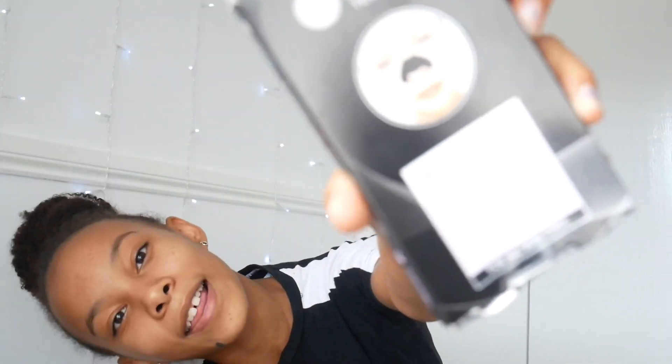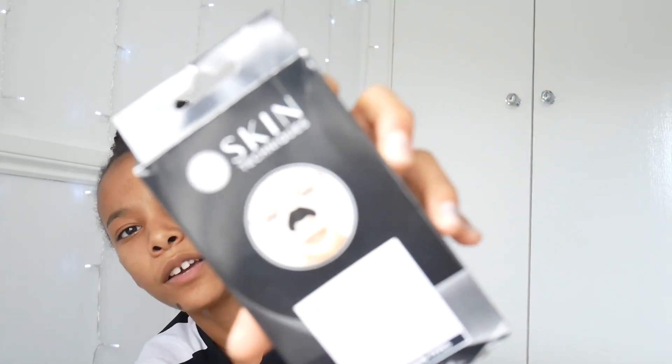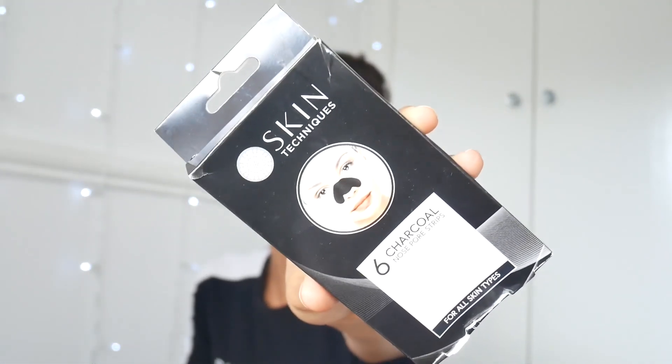Next thing I got is these pore strips, which I've already used some of. I think they were from Boots or somewhere. They're called Skin Techniques and they were actually really expensive for pore strips — I think I paid about three pounds and there are barely any in the pack. But you know, I love a good pore strip.